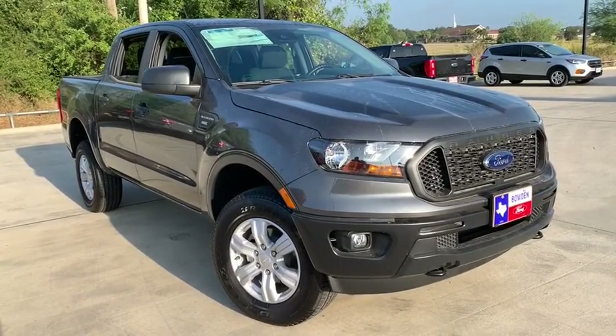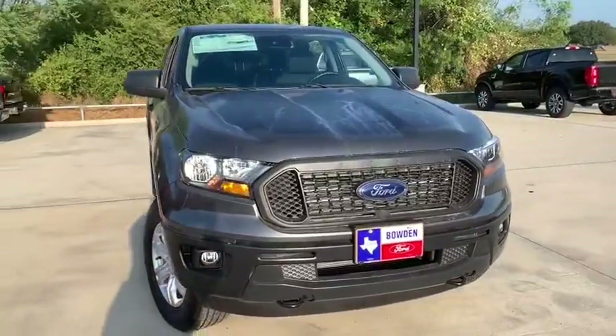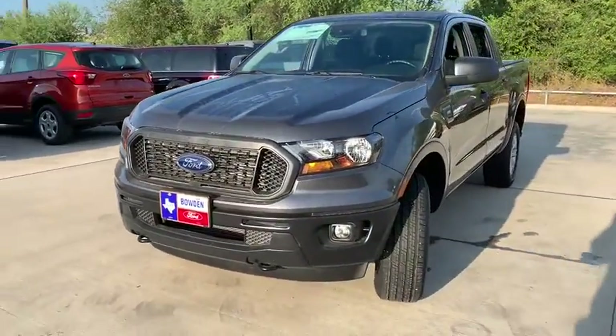Make a great choice today with the 2019 Ford Ranger. Tough inside and out, Ranger proves its mettle. Here are some of this vehicle's great options.